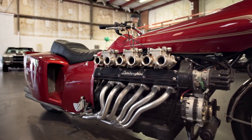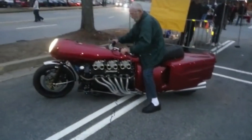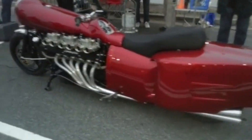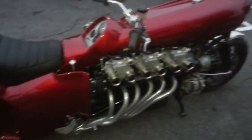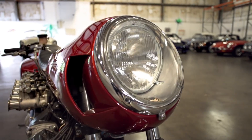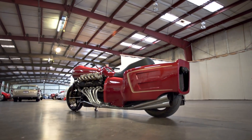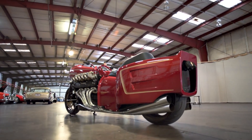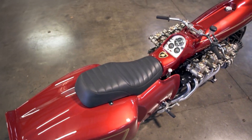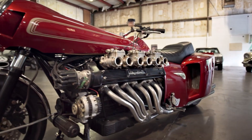Despite its massive engine, the motorcycle is designed to be agile and responsive, offering precise handling and control. Chuck Beck's engineering expertise is evident in every aspect of the motorcycle's design, from its sleek and aerodynamic bodywork to its advanced suspension and braking systems. The result is a machine that not only delivers thrilling performance but also ensures safety and stability at high speeds. Overall, Chuck Beck's V12 motorcycle represents the pinnacle of motorcycle engineering, combining cutting-edge technology with innovative design to create a truly extraordinary riding experience.